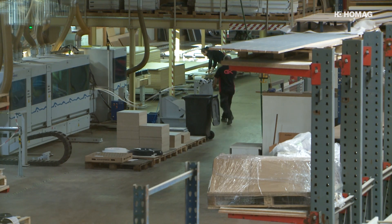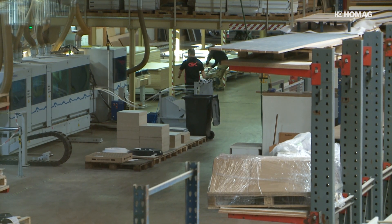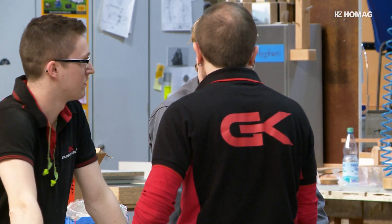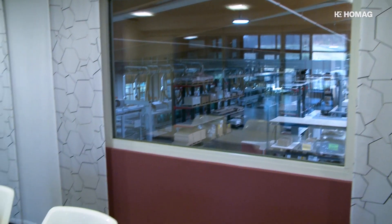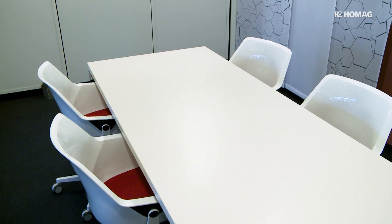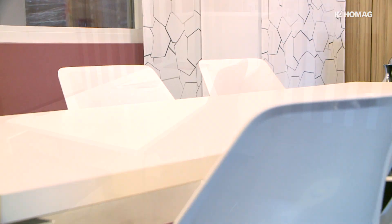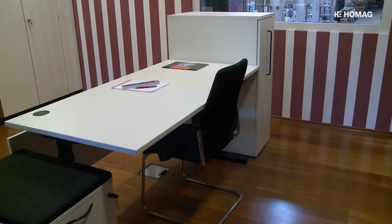The owner-run family company is a partner for architects, planners, and general contractors. Furniture production made in Germany is a sign of quality — here, for example, Goldbach Kirchner manufacture furniture for student accommodation in individual series production.